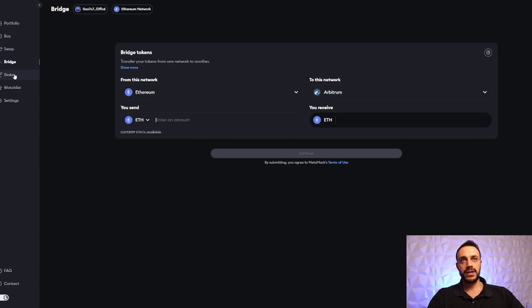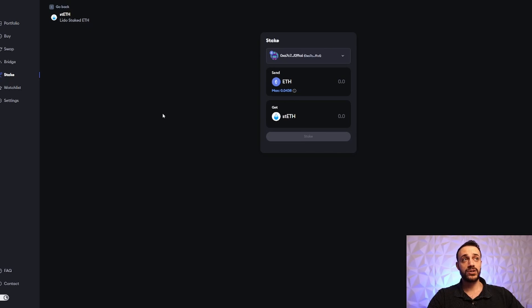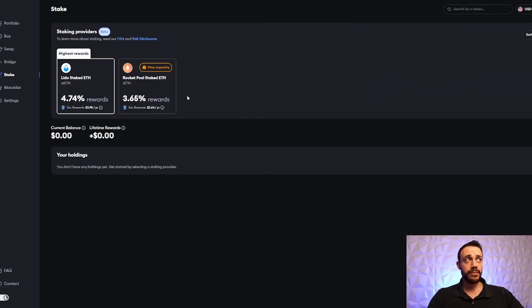Step number three, staying right here in the MetaMask portfolio website, is to stake Ethereum through the MetaMask site. You have two options: you can stake through Lido or RocketPool. Lido is paying out a slightly higher reward percentage. You cannot unstake your ETH until the Ethereum Shanghai upgrade, but that is happening very soon. You're still going to get the equivalent staked ETH. Just go ahead, stake some ETH, and that should be another qualifier for the MetaMask airdrop.